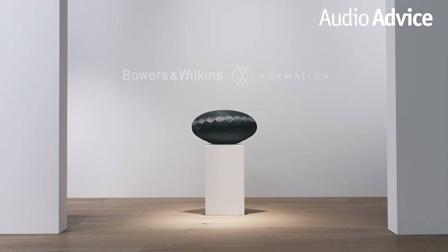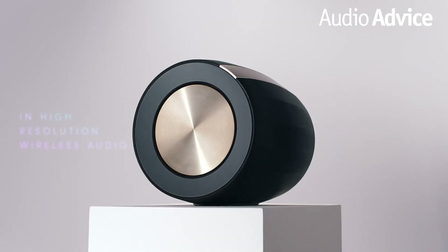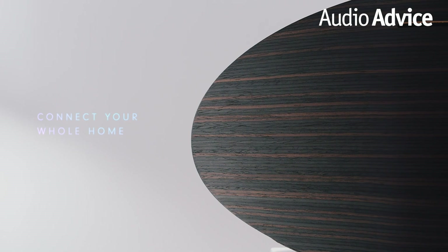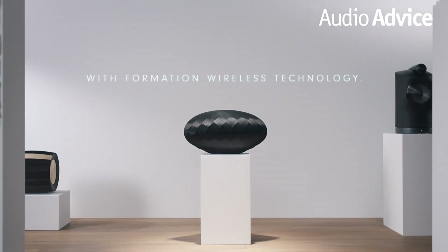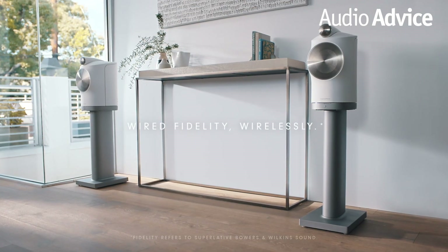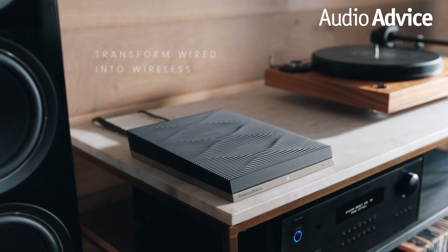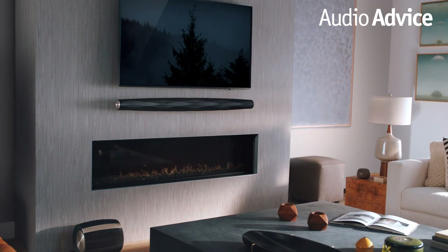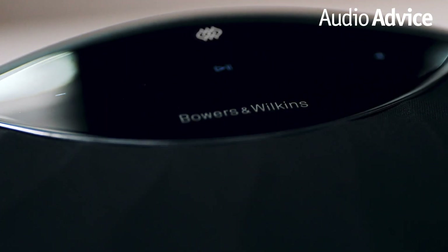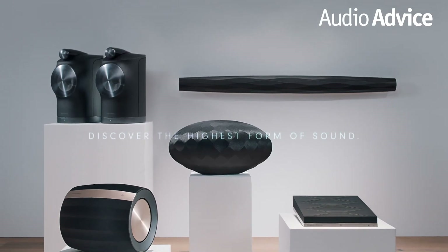These new Formation pieces allow you to put together a music system that rivals separate components, but takes up very little space and is super simple to set up. Formation initially will offer Spotify Connect, Bluetooth AptX HD, and for iOS users, Apple AirPlay 2. Another really cool feature that all of the Formation components have is that they are Roon ready. Roon is a fantastic music interface that is the choice of music lovers with large libraries. Plus, it includes Tidal, a high-resolution streaming music service. Bowers and Wilkins says by the end of 2019, they will have all of the major music services in the Formation ecosystem.